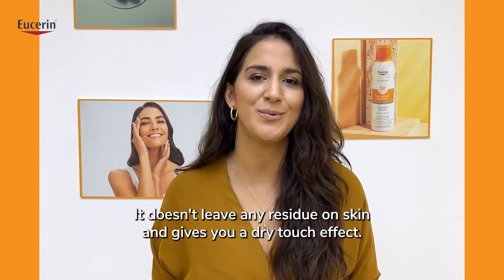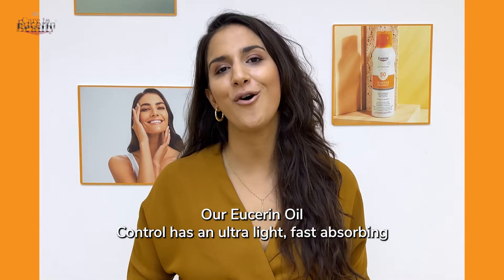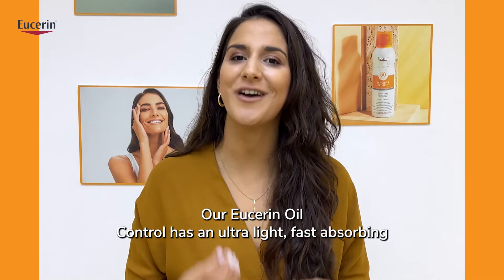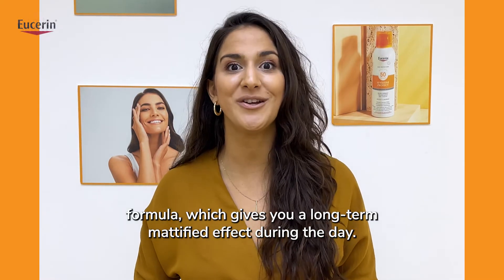It doesn't leave any residue on the skin and gives you a dry touch effect. Our Eucerin Oil Control has a neutral, light, fast-absorbing formula which gives you a long-term mattifying effect during the day.